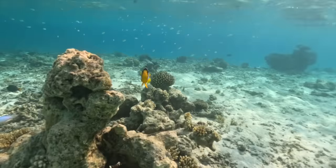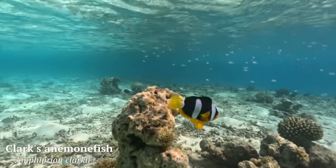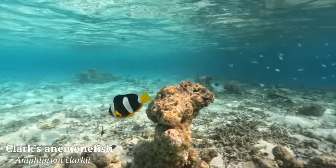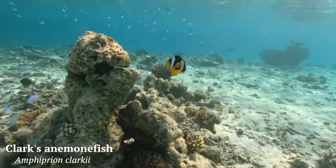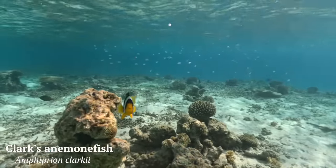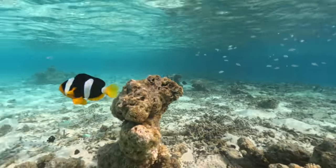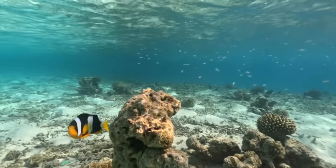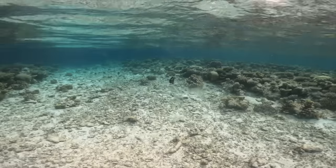I then got a little too close to this anemone fish, otherwise known as a clownfish - specifically Clark's anemone fish, identified by its darker body color. This individual was protecting its anemone, getting right up close and personal with my underwater camera. Clownfish have a strict dominance hierarchy, with the largest and most aggressive fish always being female, so this is undoubtedly the female defending her home.